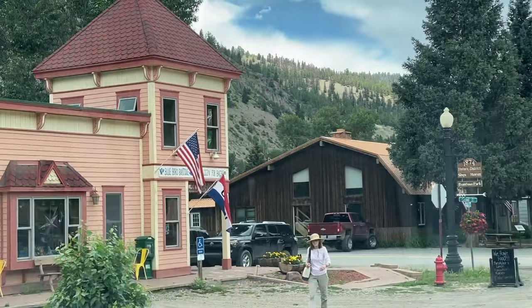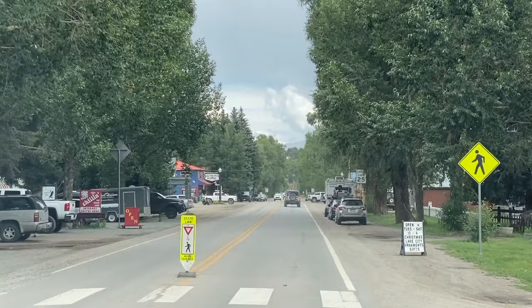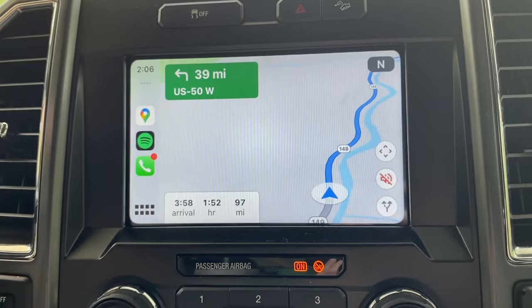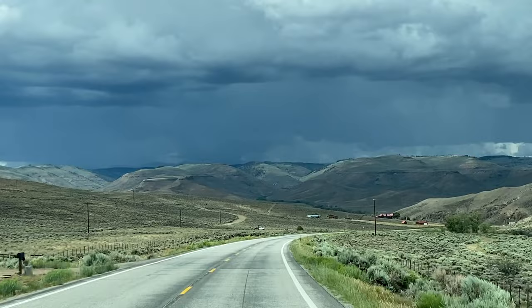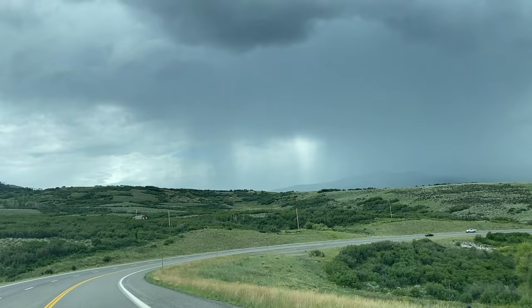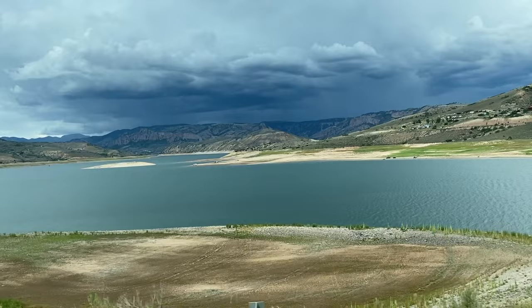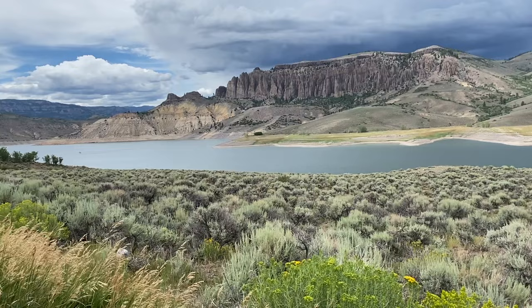We left Lake City on our spontaneous adventure to the Black Canyon of the Gunnison National Park. Dave was able to book us a last-minute campsite in Montrose, the only town in close proximity to the park. The road followed the Lake Fork Gunnison River until it branched off into the mountainous landscape. We spotted quite a few thunderstorms off in the distance, which prompted a flash flood warning for the entire area. The Blue Mesa Reservoir marked the halfway point of the trip, so we pulled over for a quick break to stretch our legs and take in the scenery.